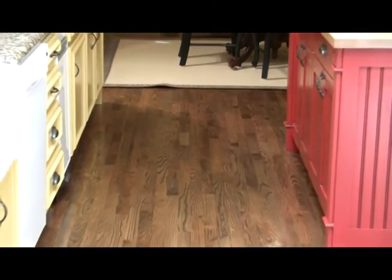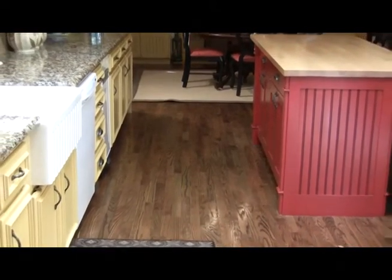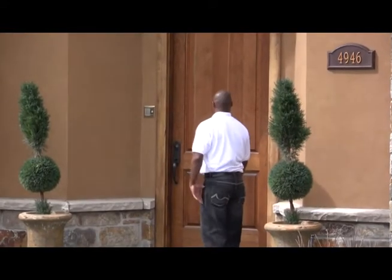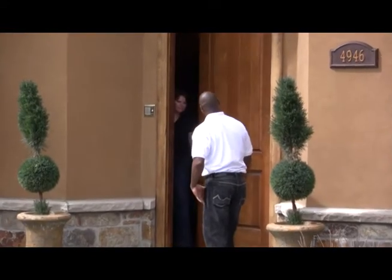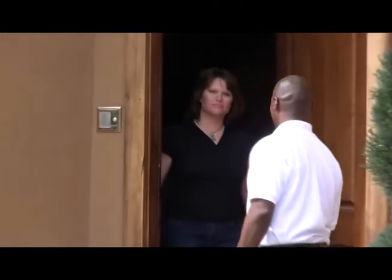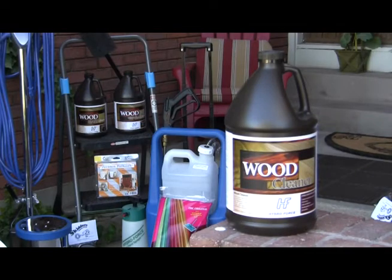Sometimes it may seem you just can't get the dirt out and get your wood floor looking as clean as you want it. That's where we come in. As floor care specialists, we are familiar with all types of wood floors — whether your floor is hardwood, engineered, or laminate.